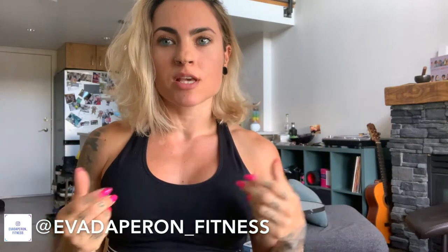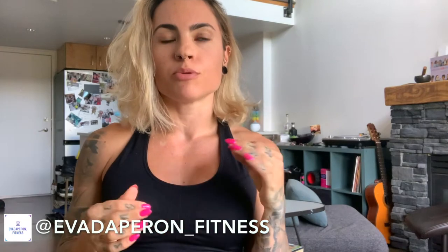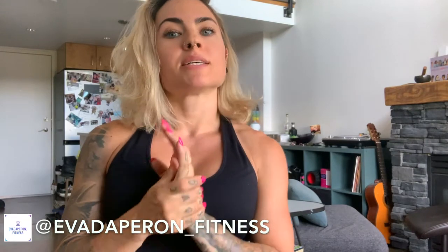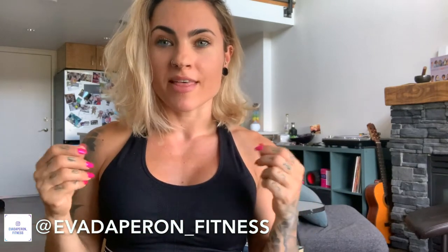I found out about these shorts through someone I followed on Instagram who was wearing them. They were actually wearing the Effortless Heart Booty Leggings, but because it's summertime and I've been doing a lot of hot yoga lately, I was really looking for some shorts. So that is what I got.